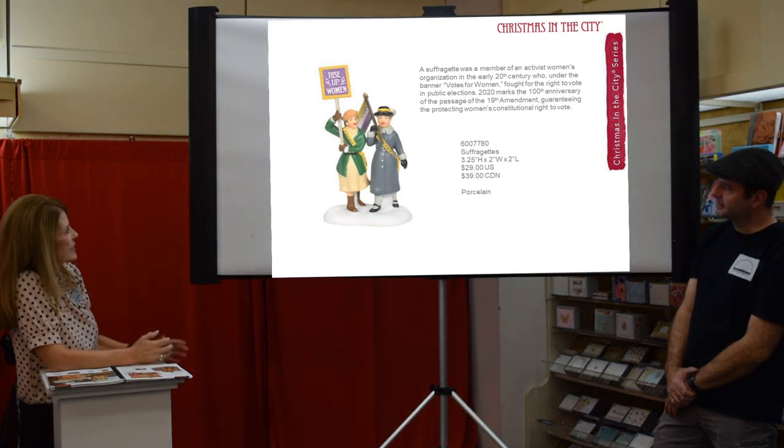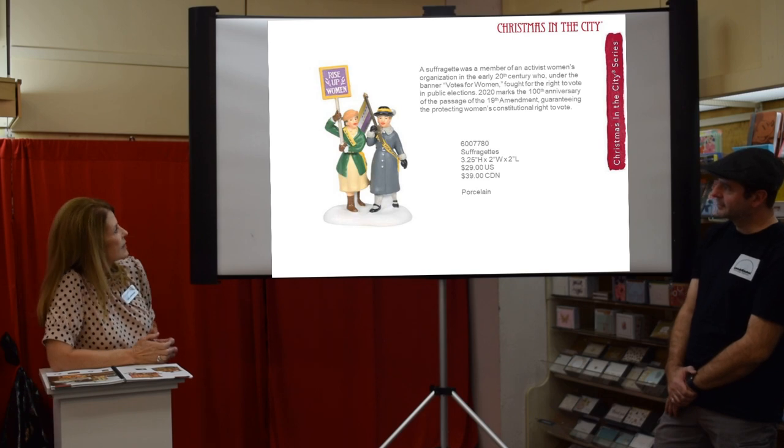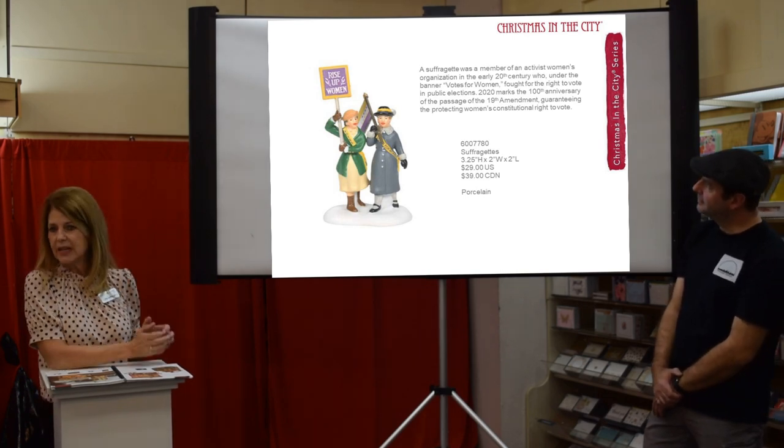The Suffragists Rise Up accessory celebrates women being able to vote.